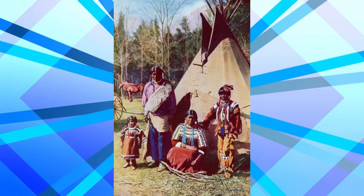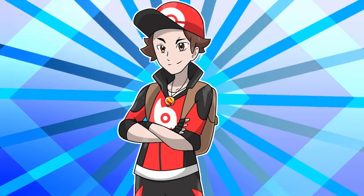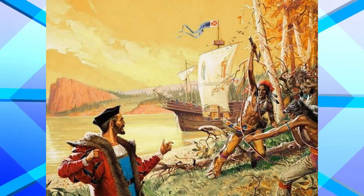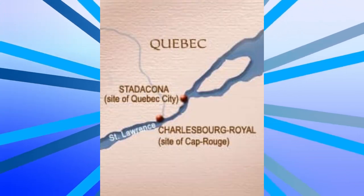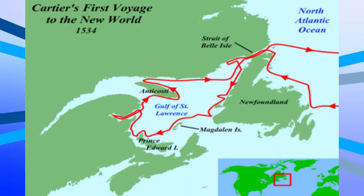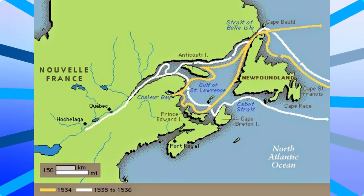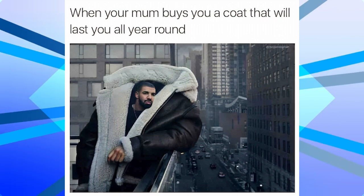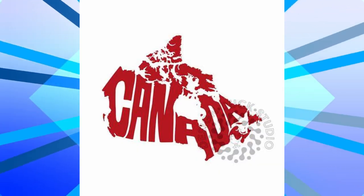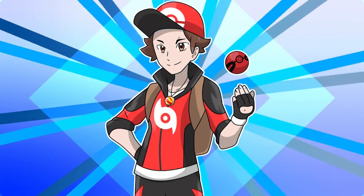The word Canada likely comes from the Huron-Iroquois word 'Kanata' with a K, which translates to 'settlement' or 'village.' In 1535, Explorer Jacques Cartier asked two Aboriginal youth to get to the village of Stadacona, which was the site of present-day Quebec. Cartier used 'Canada' to describe the village and the entire area controlled by its chief Donnacona. The name was soon applied to larger areas as explorers and fur traders traveled west and south. It wasn't until 1791 that Canada became the official name of the country when the province of Quebec was divided into two separate colonies.